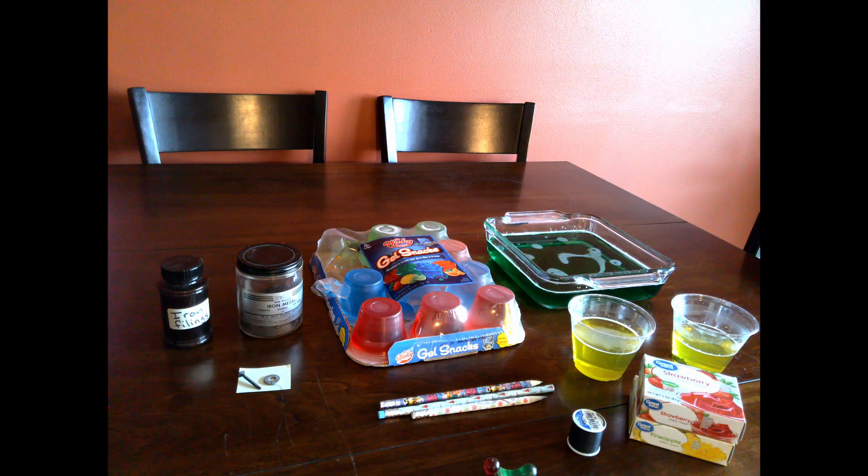Welcome to this amazing episode of magnets and jello! We are going to have a lot of fun today trying to figure out what happens with jello and how that affects magnetism.